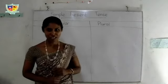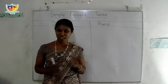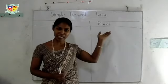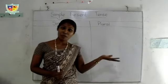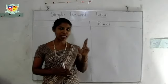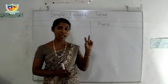Good morning everybody. Today I am going to tell you about simple present tense. Before we did present continuous tense, and this is the second tense we are going to do.